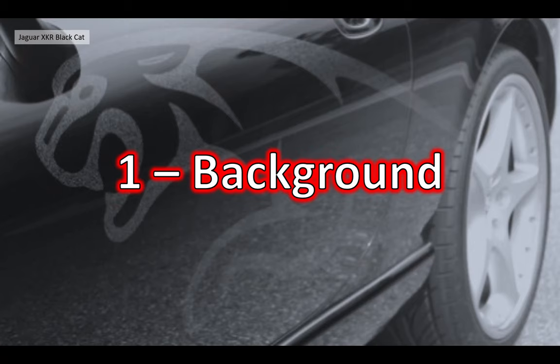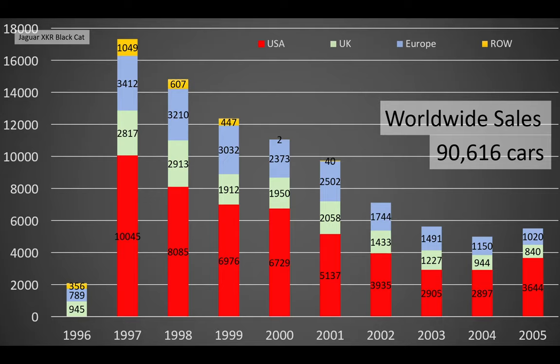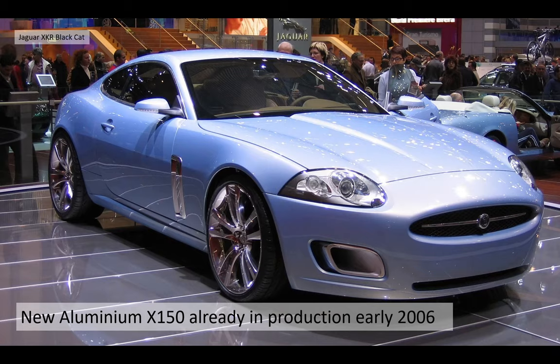Section one — the background behind this car. The worldwide sales of the X100 bottomed out in 2004. So by the time the car was in its last year of production, 2005, they were really struggling to shift cars, especially in the United States. US dealers tried to find marketing ways to get rid of those last cars, especially as the new aluminium X150 had already started production in early 2006, leaving quite a lot of cars in stock.